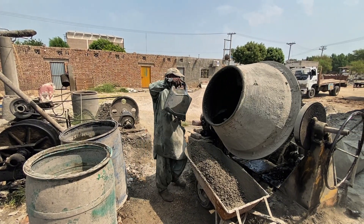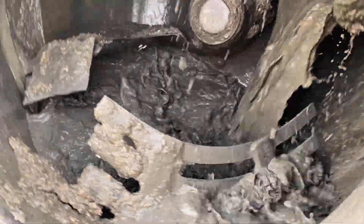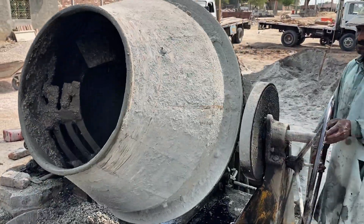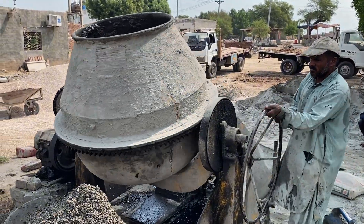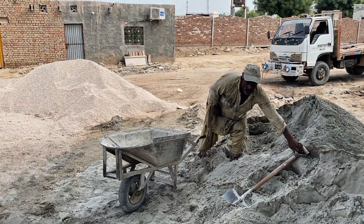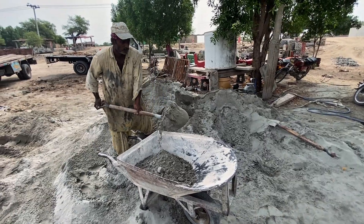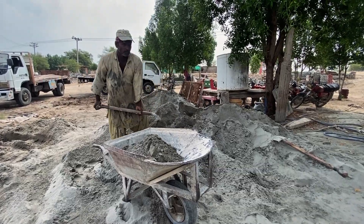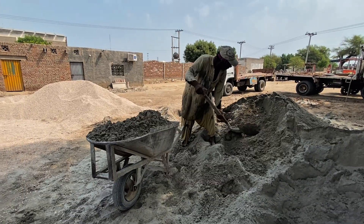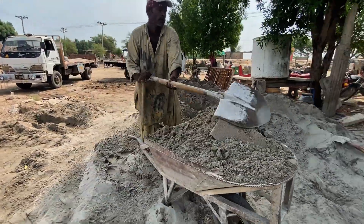The process begins with water, poured carefully into the massive concrete mixer. This simple step is the foundation of a mixture strong enough to withstand decades underground. Next comes sand, loaded by hand into wheelbarrows. This adds volume and balance to the concrete blend.